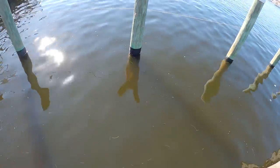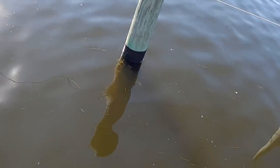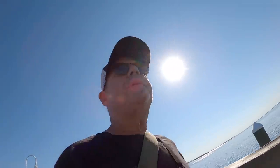These pilings right here are loaded with sheepshead. Yeah, we might have to do some sheepshead fishing today. Change of plans — I think we're going to go get some shrimp and see if we can catch some sheepshead. Bunch of them down there.